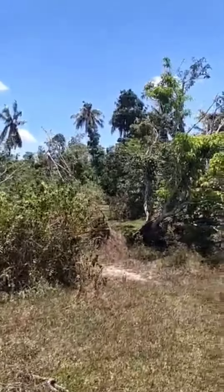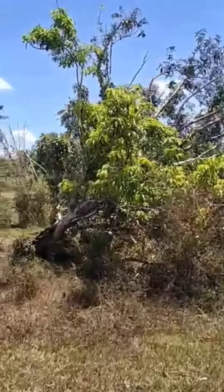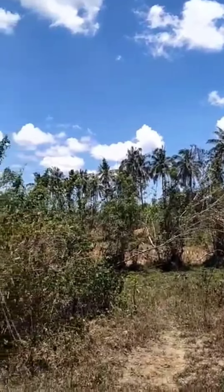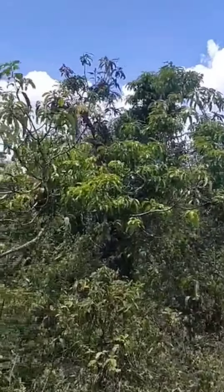Good day, friends, subscribers and viewers. We have 36,768 square meters, or 3.6 hectares, clean title, located in Barangay Banlasan, Trinidad, Bohol, approximately three kilometers from the national highway.